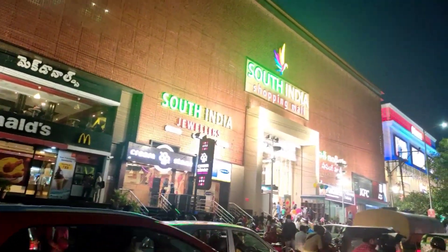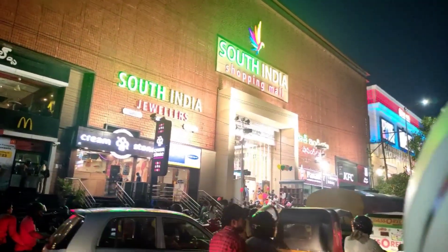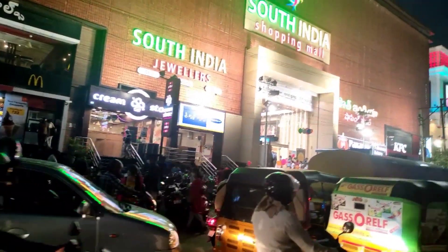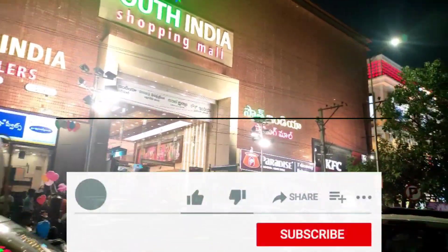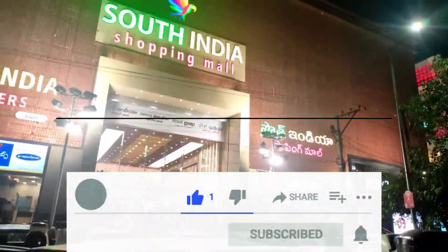Hi and welcome to my channel. Today we are going to South India Shopping Mall. There are many branches in South India. Now I am going to show you a little bit of the Kukad Palli branch.